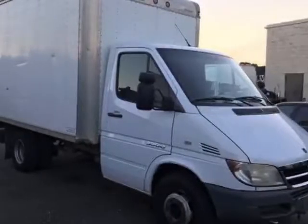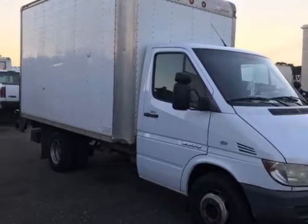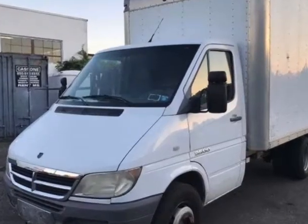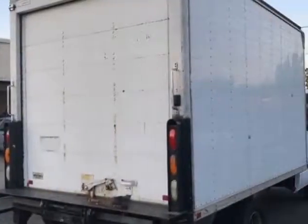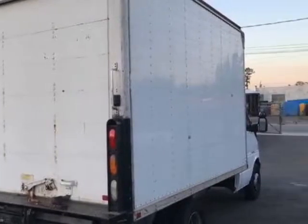Take a look at this 2006 Dodge Sprinter 3500 Dually 12-foot box truck. Carfax has certified this Sprinter 3500 Dually 12-foot box truck as having one owner.